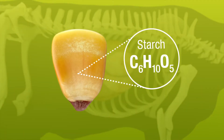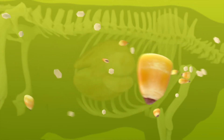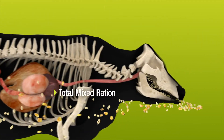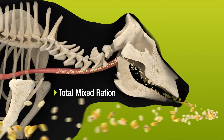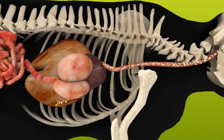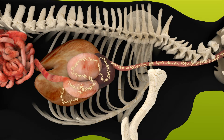Starch in corn provides extra energy that's needed to enhance production. Corn, as a grain or silage, is combined with other feed products as a total mixed ration and fed to cattle to enhance efficiency and quality. Unfortunately, the stomach of a ruminant is much more efficient at digesting forages than energy-rich starches found in corn.